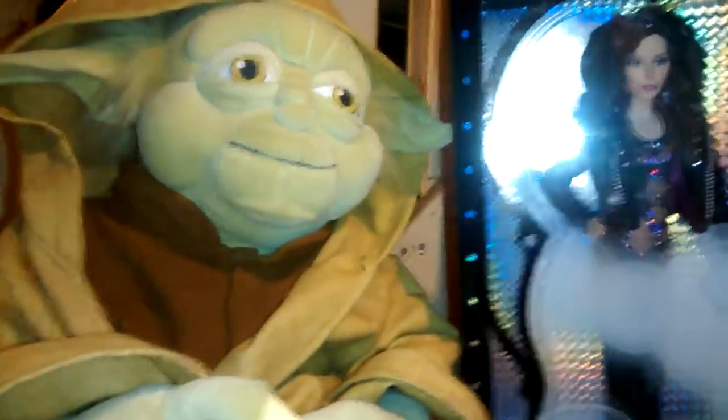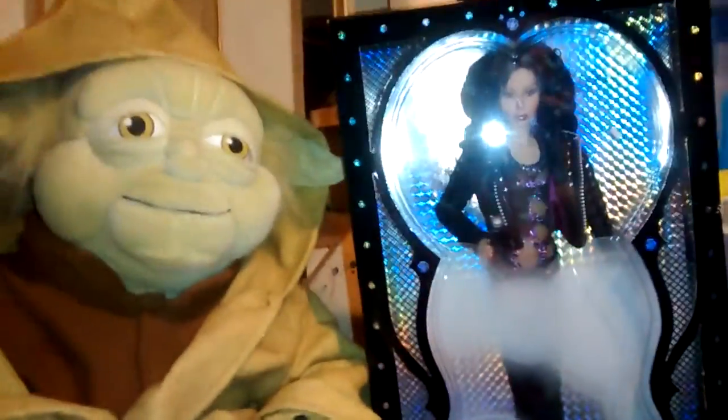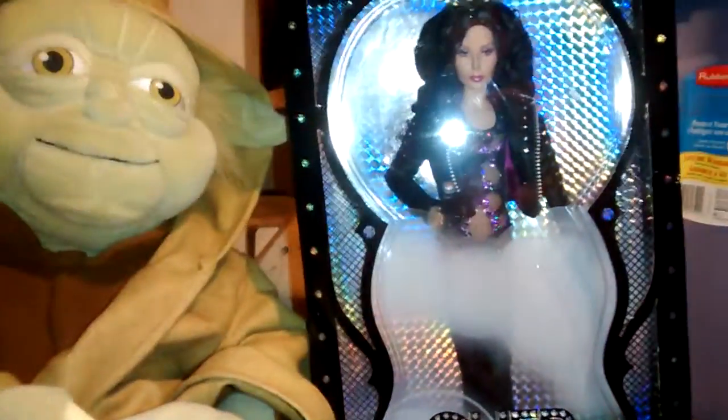Hey YouTube, it's Sherry here. I just wanted to show you my collectibles that I've been collecting over the years - just some fun stuff that I've been finding or from thrift shops.